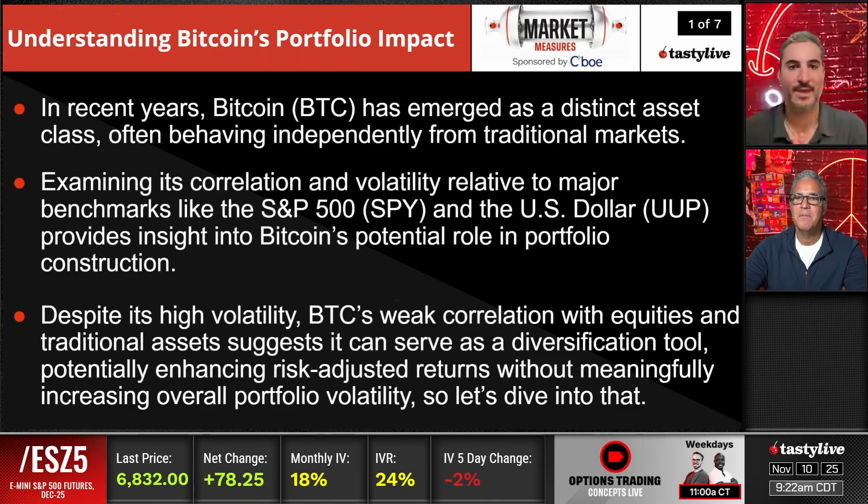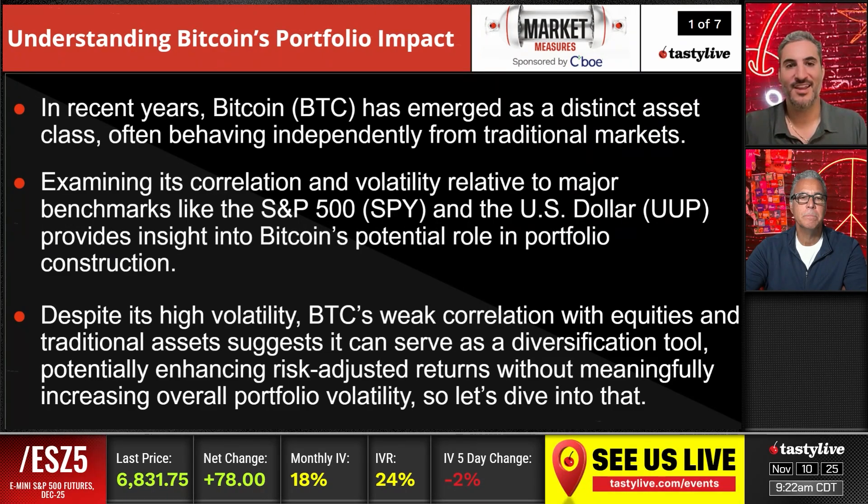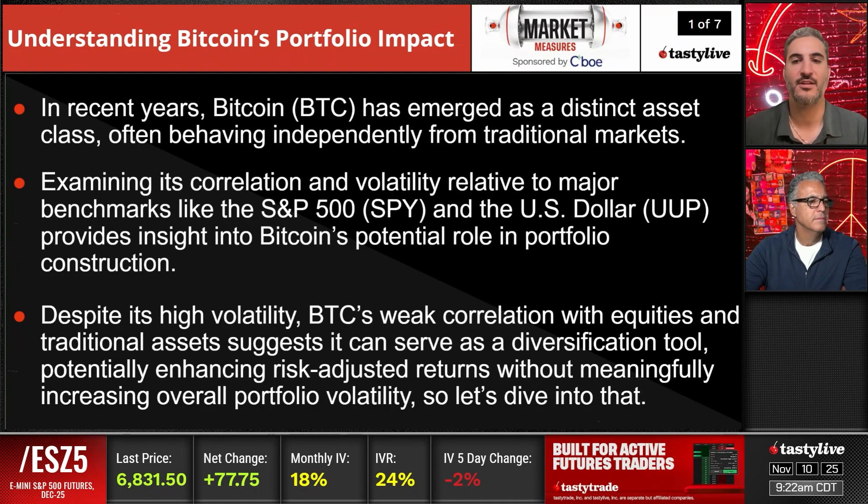Understanding Bitcoin's portfolio impact. In recent years, Bitcoin has emerged as a distinct asset class, often behaving independently from traditional markets. We're going to be examining its correlation and volatility relative to major benchmarks like the S&P 500 and the U.S. dollar, providing insights into Bitcoin's potential role in portfolio construction. Despite its high volatility, Bitcoin's weak correlation with equities and traditional assets suggests it can serve as a diversification tool, potentially enhancing risk-adjusted returns without meaningfully increasing portfolio volatility.